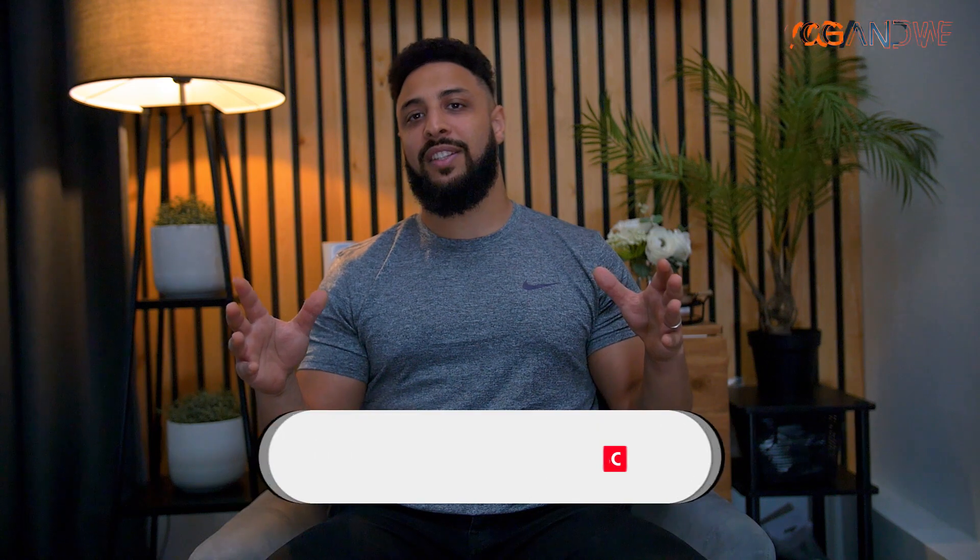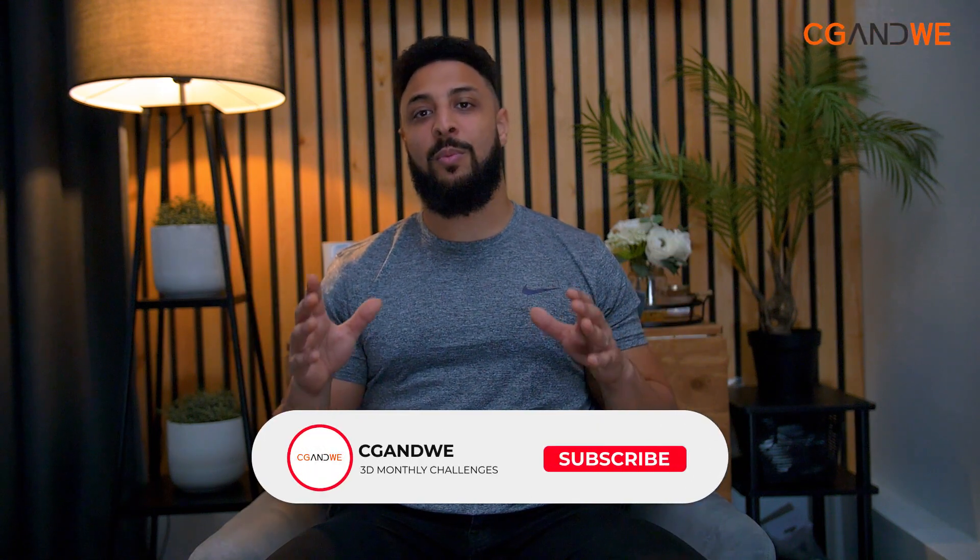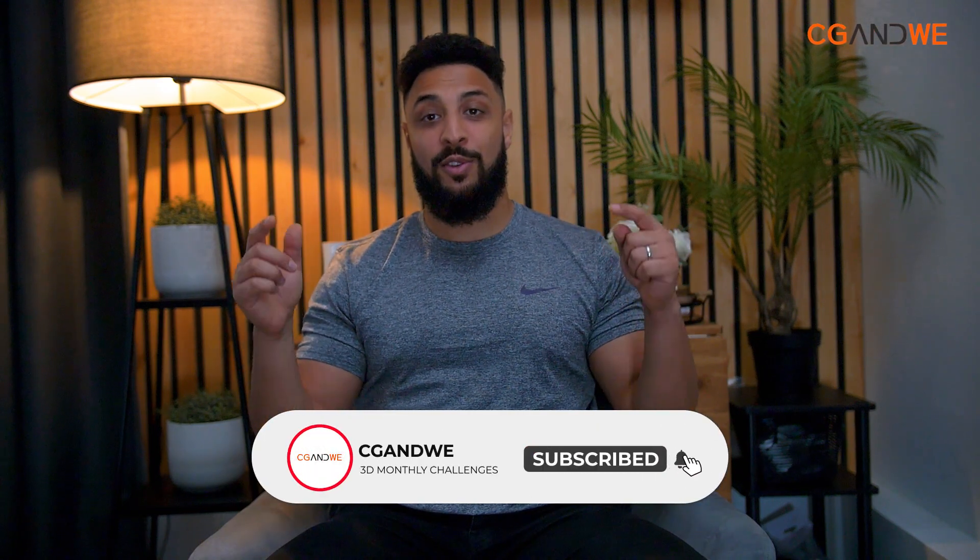We're still increasing rapidly in activity and so close to 500 YouTube subscribers, which I believe will unlock community posts and a bunch of other nifty features. This way communication on YouTube will be a lot more streamlined. So make sure you like, comment and subscribe as this will help out the channel so much.